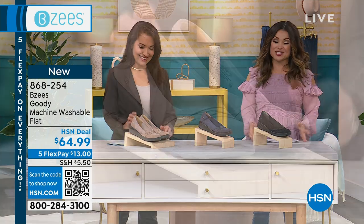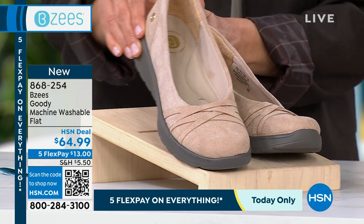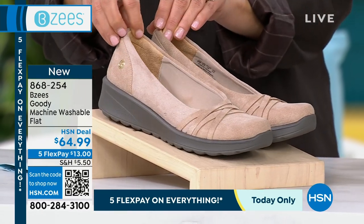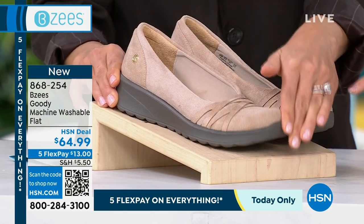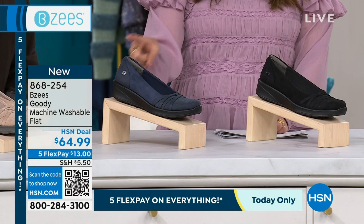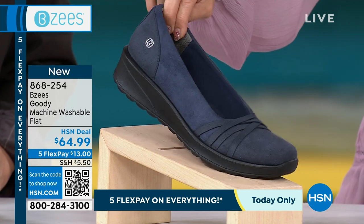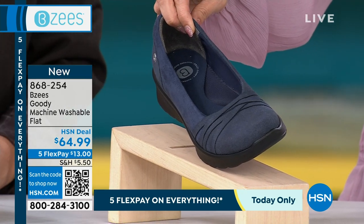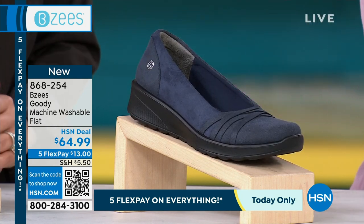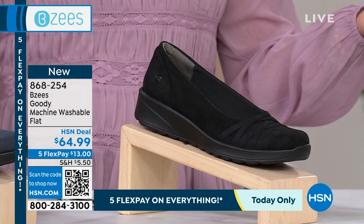Now this is the launch of a brand new style called the Goodie — a machine washable flat. I have 475 of these total across all three colors. You're seeing the beautiful beige — perfect neutral, with a taupey gray outsole you can machine wash. We also have the navy — only five dozen left, sizes six through ten. And then we have the black as well. You can choose black, navy, or beige. We've got a little bit of lift on this, a great silhouette, and beautiful details.